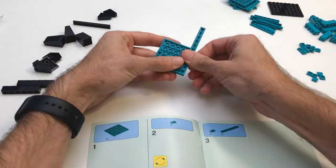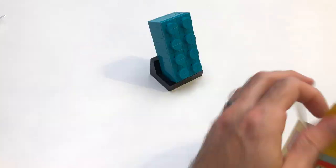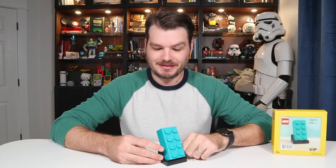Let's just get to the build. The build for this set felt a bit like you were building a big Lego brick out of many itty bitty Lego bricks. Did we build it? Good. There we have it — our turquoise Lego brick built out of Lego bricks.